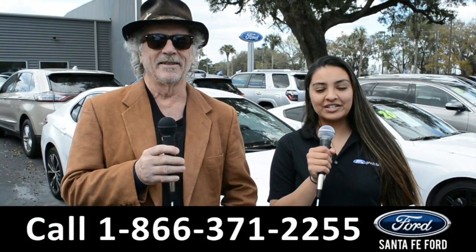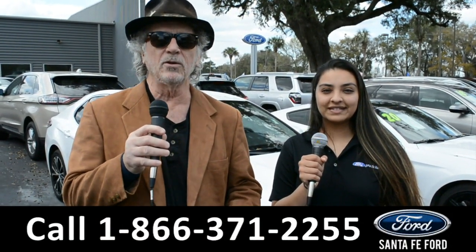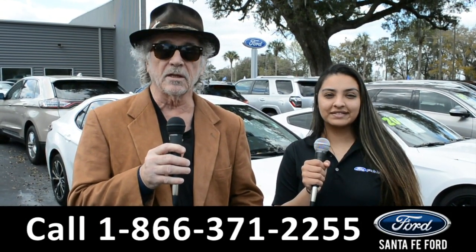Hey, this is Randy and this is Cassandra. Santa Fe Ford, near Gainesville, Florida, where we have a huge selection of cars, trucks, and SUVs. Stay tuned — Cassandra's going to give us a closer look at one of our vehicles.